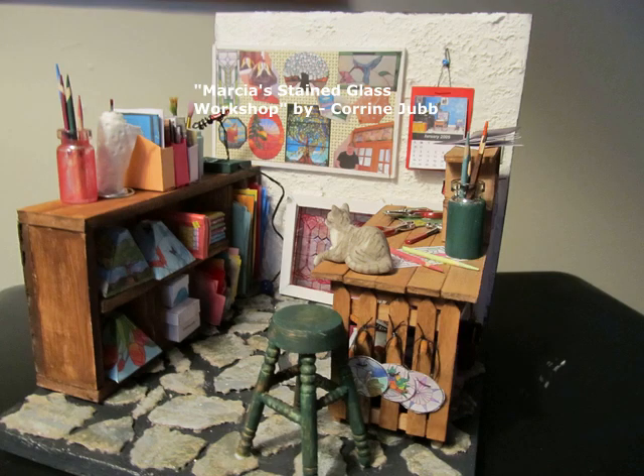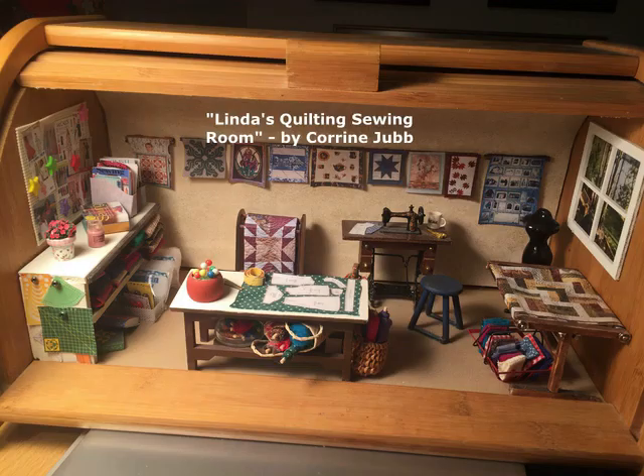This room box was done by Corinne, and it's her sister's glass workshop, and this is her sister's quilting sewing room.